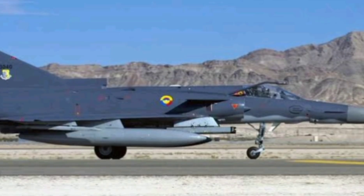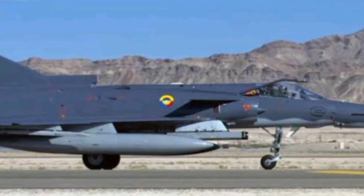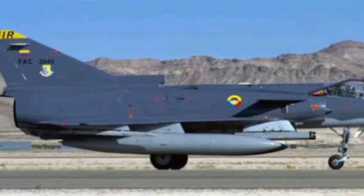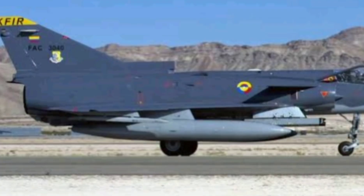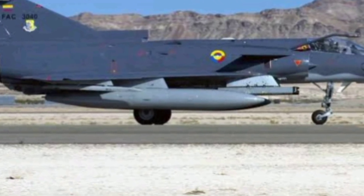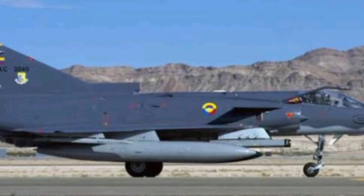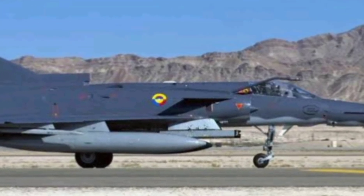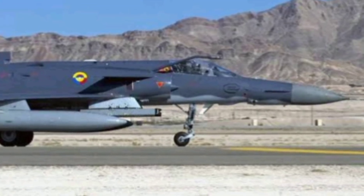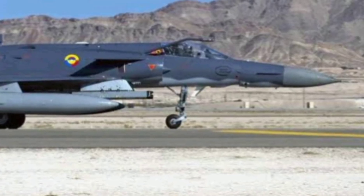But perhaps what made the KFIR legendary wasn't just its specs — it was how it proved itself in combat. Israel used it in the 1970s and 80s for deep strike missions, including surgical operations against enemy missile sites and key infrastructure. It flew in contested airspace, often surrounded by hostile radars and SAM systems, yet came back with minimal losses. Its performance during the Lebanon War, particularly in 1982, was a clear demonstration of Israeli air dominance.